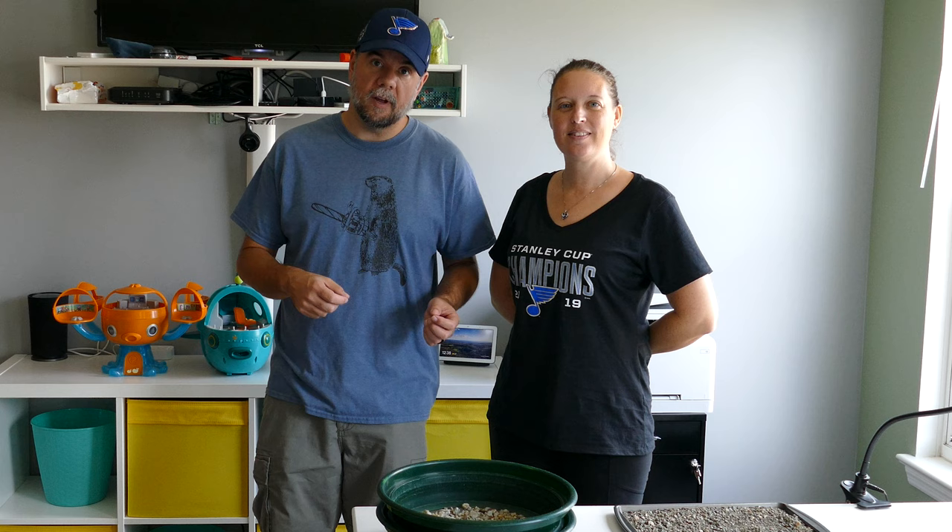Hey everyone, it's Scott and Katie from Older and Wiser, and today we're doing a video about diamond hunting in Arkansas, specifically Crater of Diamond State Park. This is the kind of video we wish we would have had before we went. Think of it as a quick start guide.